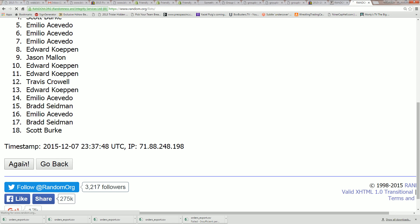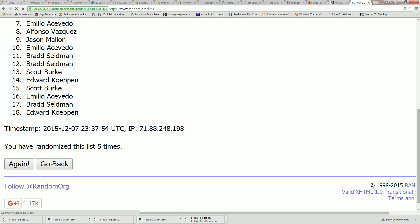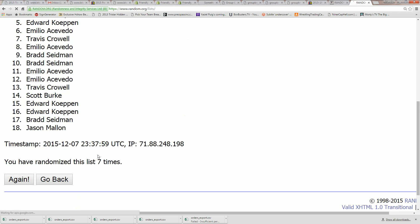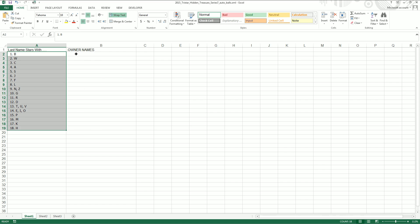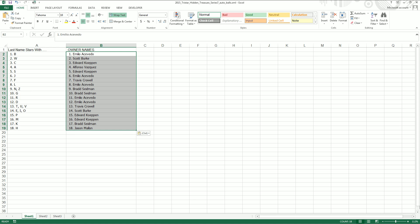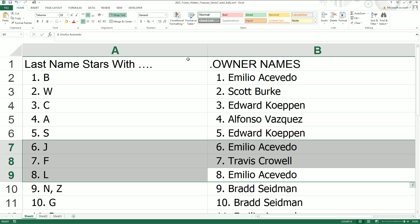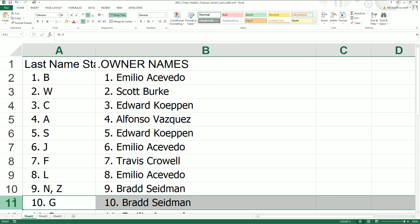Here's number 1, 2, 3, 4, 5, 6, lucky number 7. Emilio, you're at the top of the list. Jason Imbs at the bottom of that list. And I'll paste that in right alongside of our letters, blowing it up nice and big. Last name letter starts with.